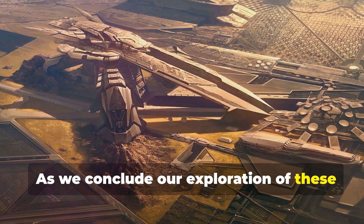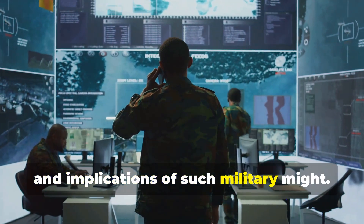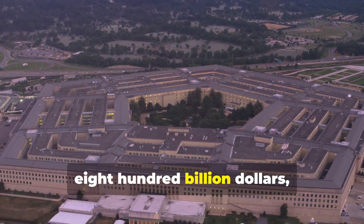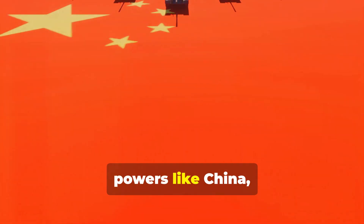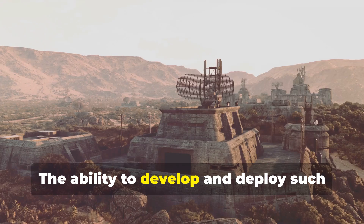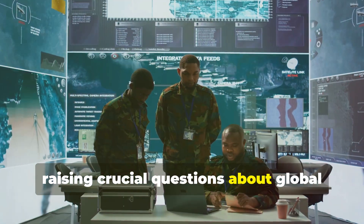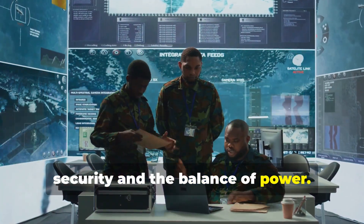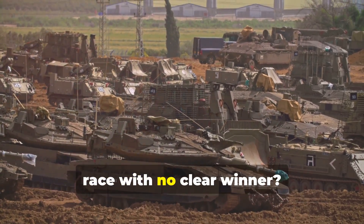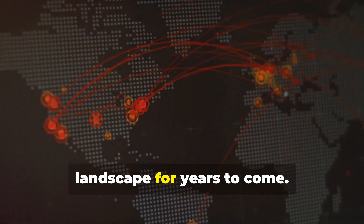As we conclude our exploration of these technological marvels, we are left to ponder the immense costs and implications of such military might. The United States, with its annual military budget exceeding $800 billion, dwarfs the spending of other global powers like China, which allocates $300 billion annually. The ability to develop and deploy such advanced weaponry rests in the hands of a select few, raising crucial questions about global security and the balance of power. Are we investing enough to safeguard our interests, or are we trapped in a perpetual arms race with no clear winner? These are the questions that will continue to shape the geopolitical landscape for years to come.